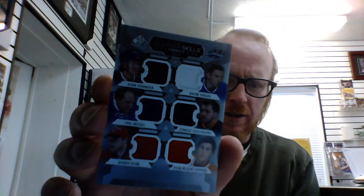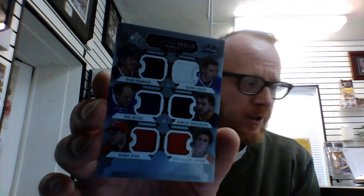And we have All-Star Skills Fabric with six players: Ryan Johansen, Radim Vrbata, Phil Kessel, Zemgus Girgensons, Bobby Ryan, and Ryan Nugent-Hopkins. So that's alright — a six-player fabric. So there it is.